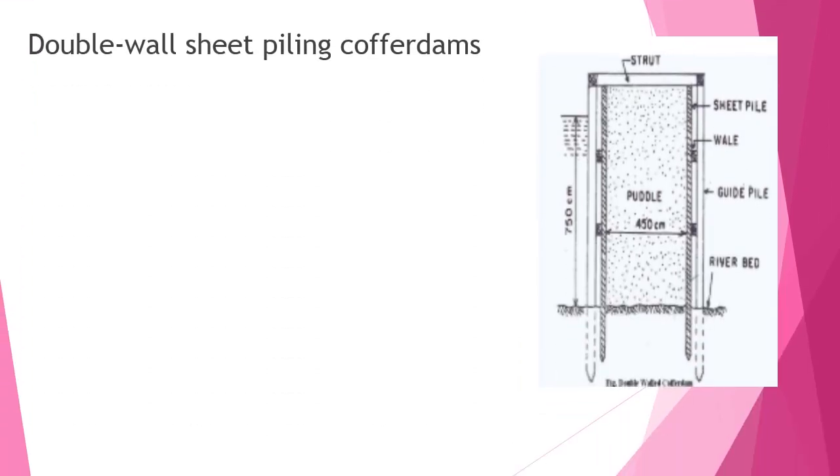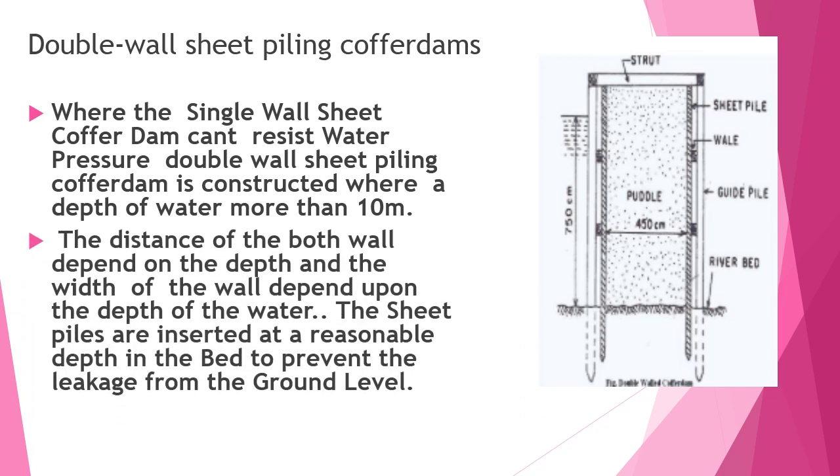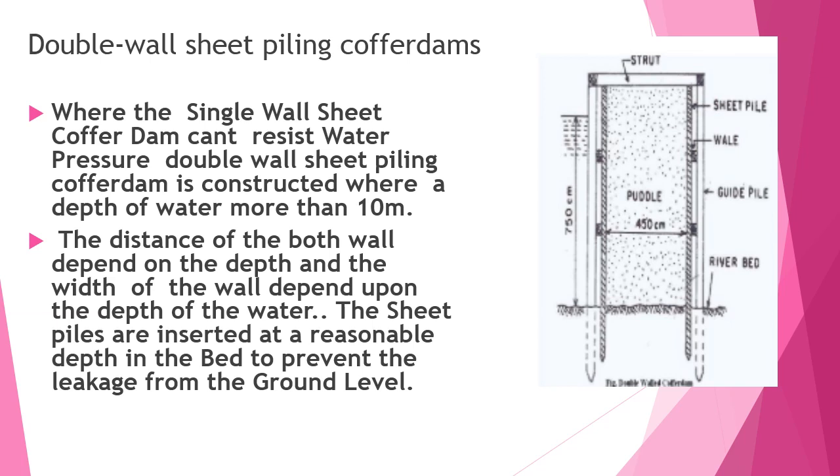You can see the images showing how the struts and wales have been fixed in single sheet coffer dams. Double wall sheet piling coffer dams are constructed where the depth of water is more than 10 meters, contrasting with single wall sheet coffer dams. The distance between both walls depends upon the depth of the water. The sheet piles are inserted at a reasonable depth into the bed to prevent leakage from the ground level.